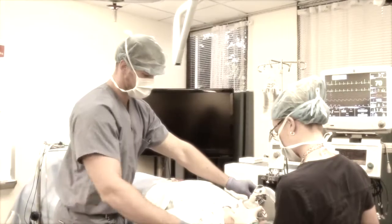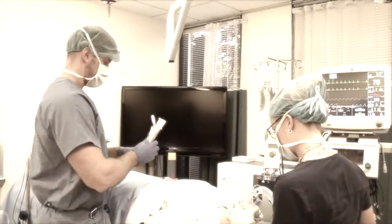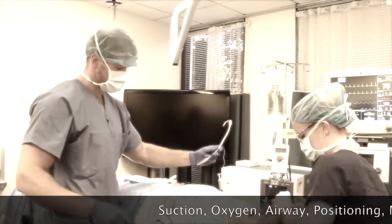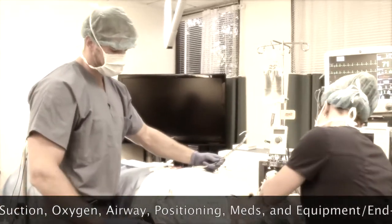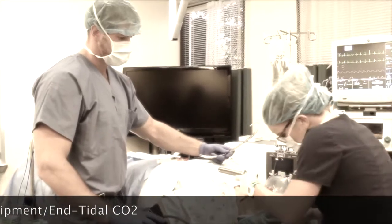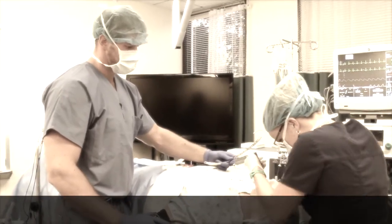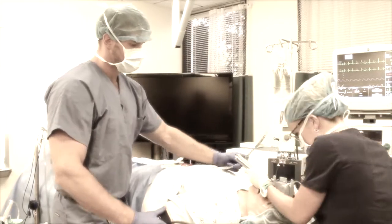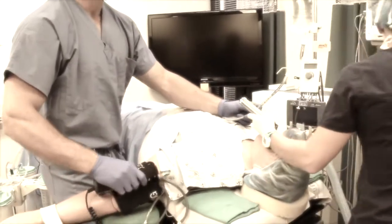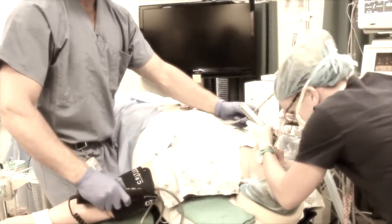An easy mnemonic to utilize is SOAPME. SOAPME stands for suction, oxygen, airway, positioning, meds, and equipment/end-tidal CO2. This is used by some providers and is popular in emergency medicine. The addition of a pre-induction timeout using SOAPME does not significantly increase time in the operating room and can help to prevent catastrophic events.